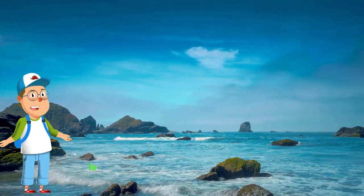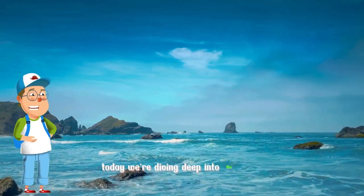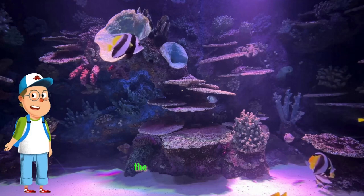Welcome, young explorers, to the mesmerizing world beneath the waves. Today, we're diving deep into the ocean to discover one of its most fascinating inhabitants, the crab.